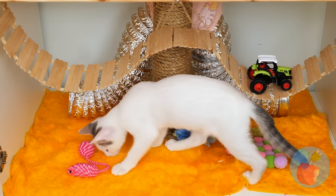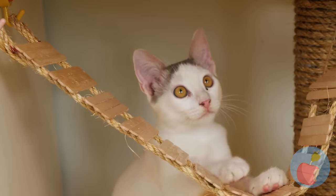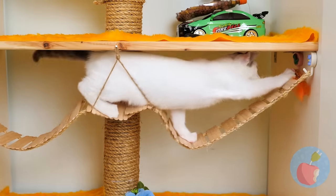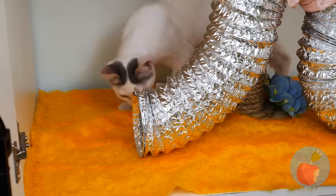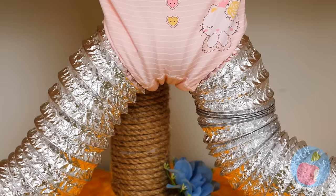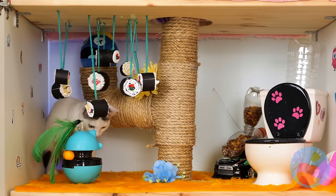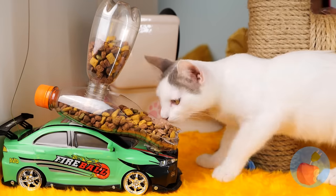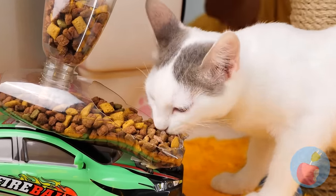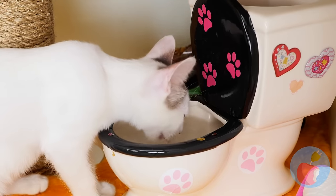It's time for our new feline friend to explore their new pad. You must be this cute to go through. Careful now, there's a detour. There's so many things to play with, and even fun things to eat. Being cute is thirsty work.